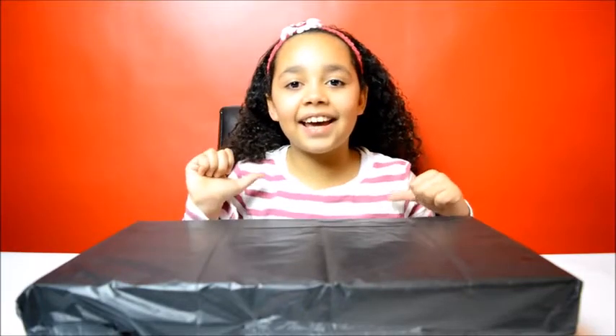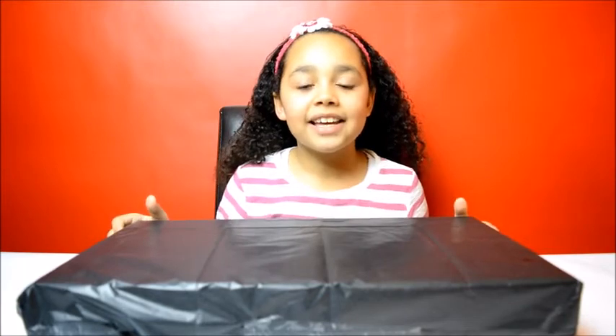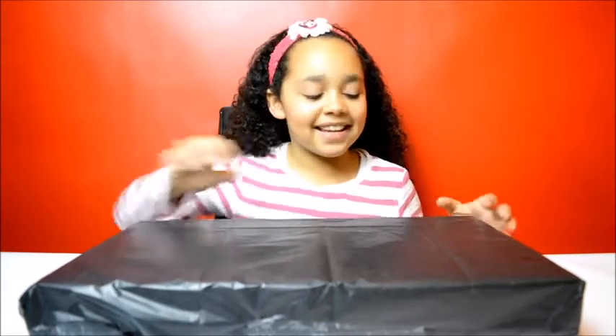Hi guys, Tiana here. Today I've received a surprise packaging sent by Warner Brothers. I'm so excited to see what's inside, so let's open it.